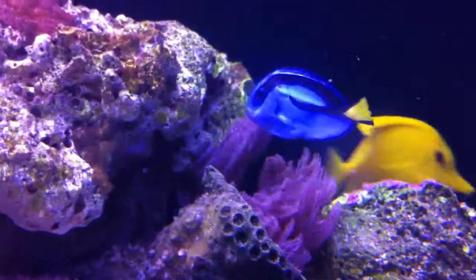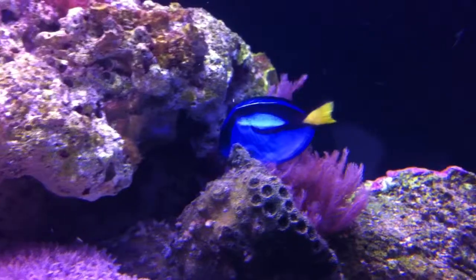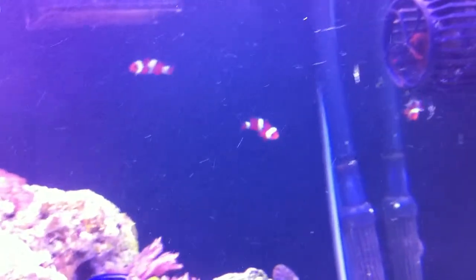There's my blue hippo. He's not doing too bright either — I'm kind of upset about that. There's some reason he's stressed. There are my clowns. I apologize for all the particles in the water. It doesn't have a sump, so I'm trying to use my canister filter to filter it out, and it doesn't seem like it's doing too well of a job.